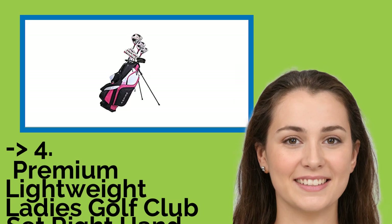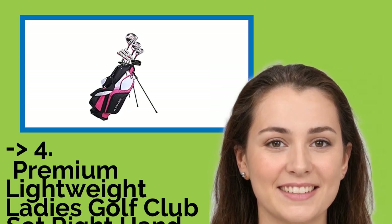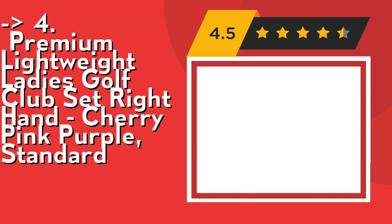Customers are king, and according to them, one should buy this premium lightweight ladies golf club set, right hand, available in cherry, pink, purple, standard. Check out the link in description to buy this product from Amazon.